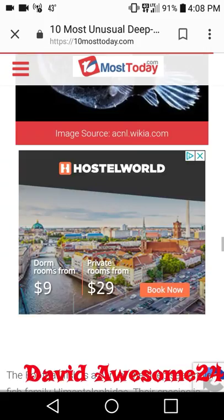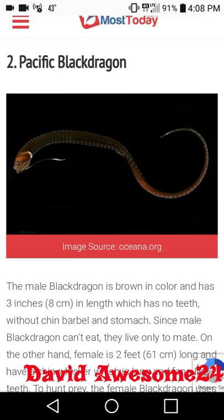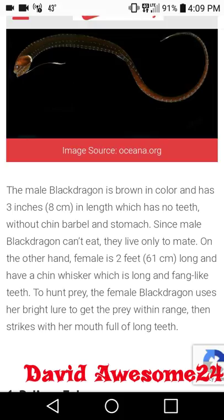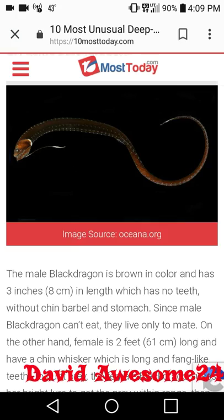At number two we have the Pacific black dragon — wow, that's awesome looking! I have never seen a fish like that. It looks like a snake-dragon hybrid, but it is called the Pacific black dragon. The male black dragon is brown in color, only three inches in length, has no teeth, no chin barbel, and no stomach. Since the male black dragon can't eat, they live only to mate. On the other hand, the female is two feet long, has a chin whisker, and fang-like teeth to hunt prey. The female black dragon uses her bright lure to get prey within range, then strikes with her mouth full of long teeth.